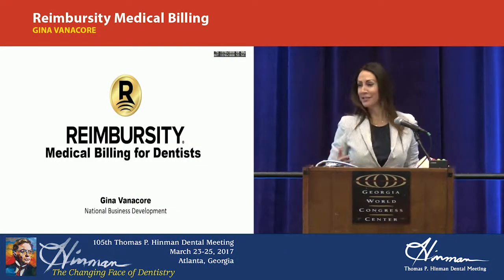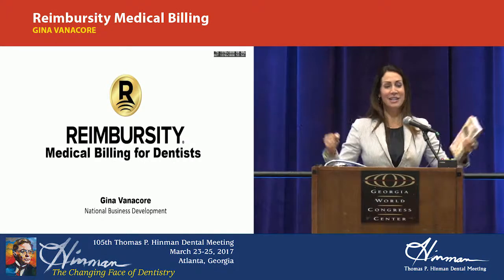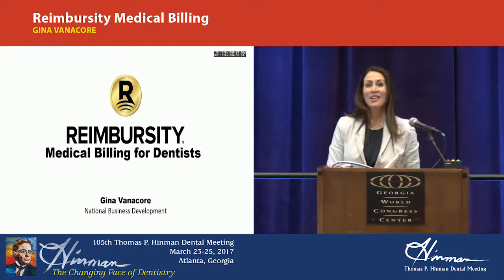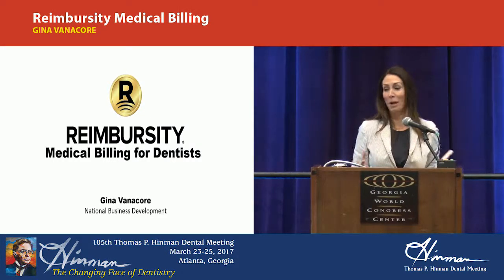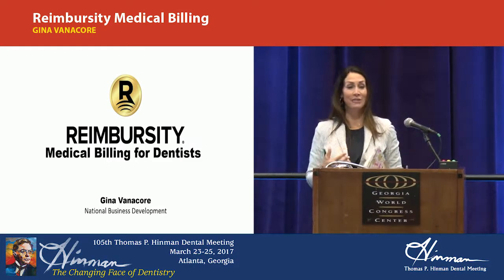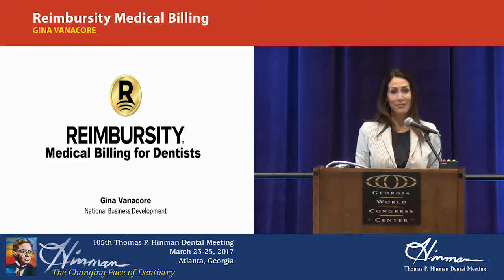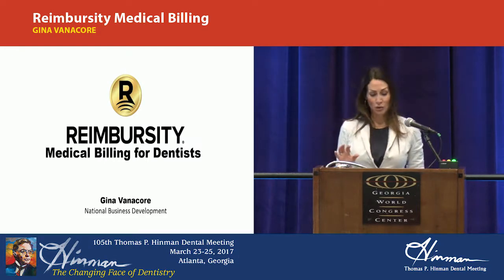We're going to talk about medical billing, and this is a very hot topic right now. My name is Gina Vannacor. I'm with Reimbursity, and at Reimbursity, we are truly the medical billing experts. We are the solution in your dental practice.